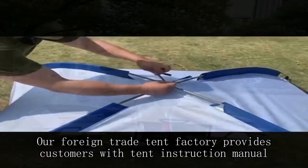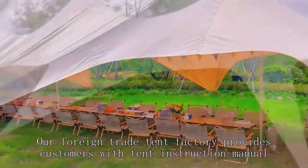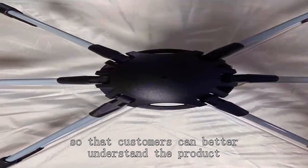Our foreign trade tent factory provides customers with a tent instruction manual, so that customers can better understand the product.